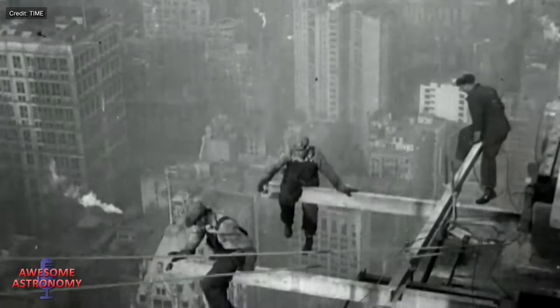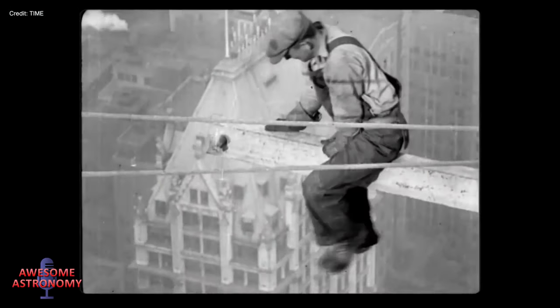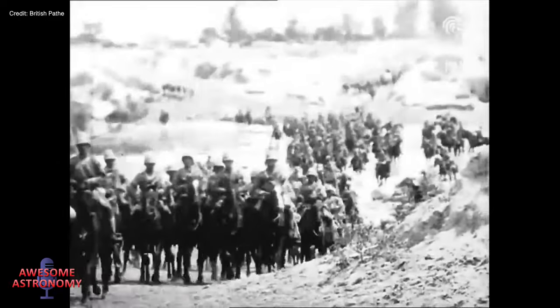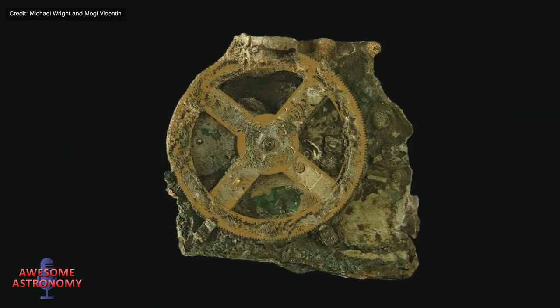This story should start in ancient Greece but it actually begins while the first big skyscrapers were going up in Chicago and New York and the Second Boer War was raging in southern Africa. Sponge divers off the coast of the Greek island of Antikythera found a Roman cargo ship on the floor of the Aegean Sea in 1900, and among the priceless antiquities found in the shipwreck was a chunk of corroded bronze and wood.